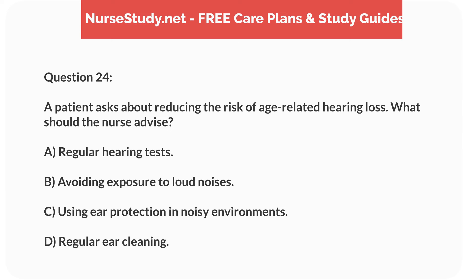Question 24. A patient asks about reducing the risk of age-related hearing loss. What should the nurse advise? A. Regular hearing tests. B. Avoiding exposure to loud noises. C. Using ear protection in noisy environments. D. Regular ear cleaning.